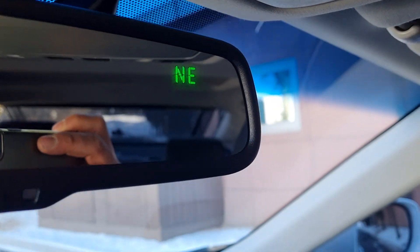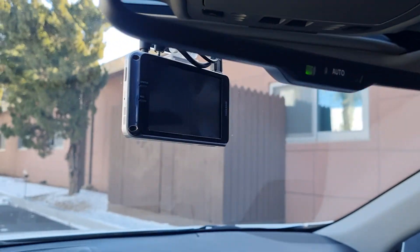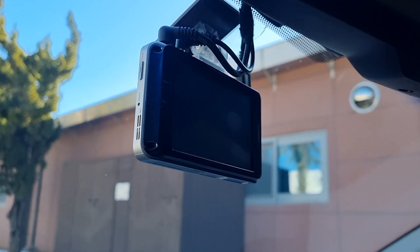There is a compass and a dashboard camera.